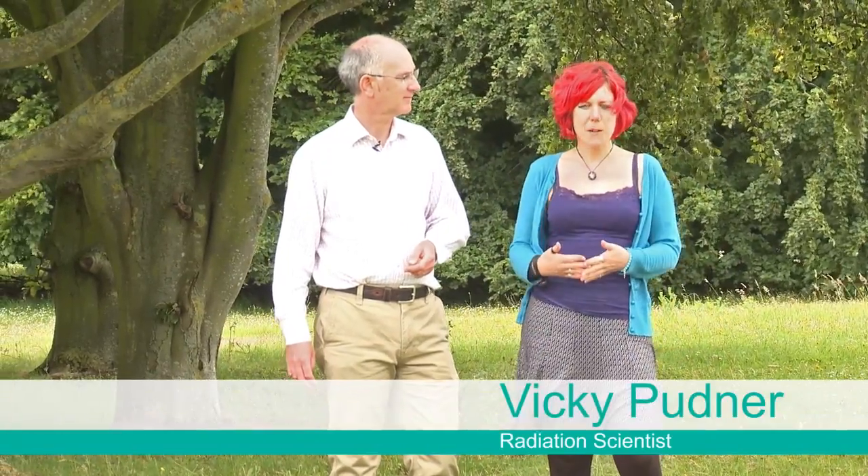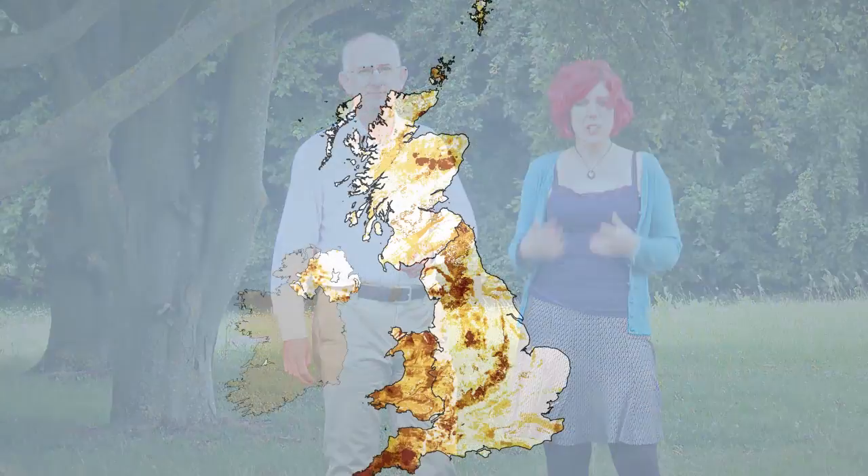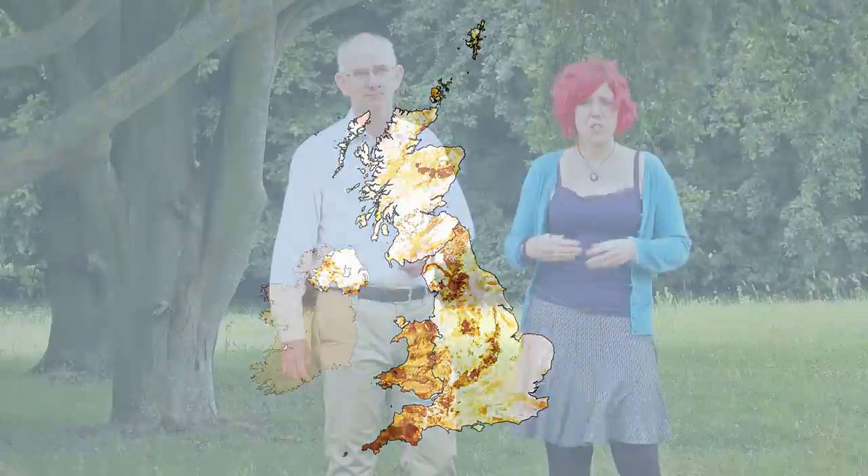Over the years we've produced detailed maps showing the areas most likely affected by radon. You can look at these maps and see if your home is in an affected area, and if it is you can get a test. They're easy to do and fixing high radon levels is relatively simple.